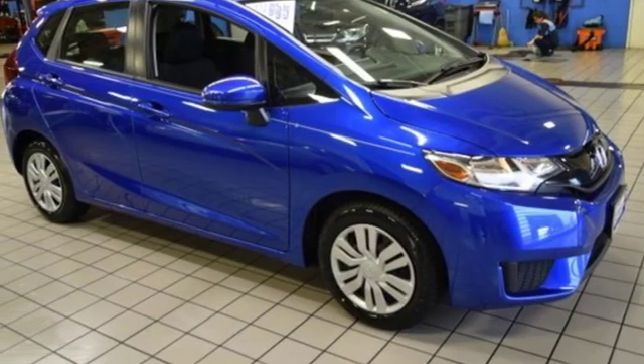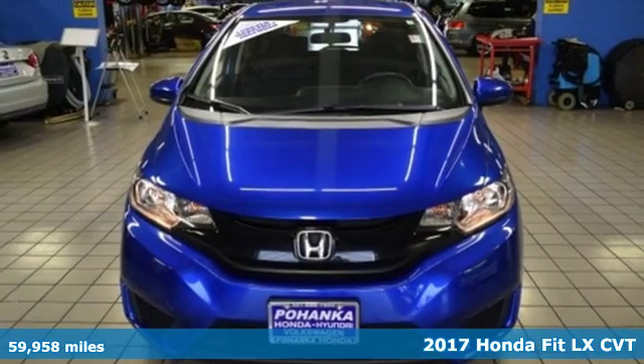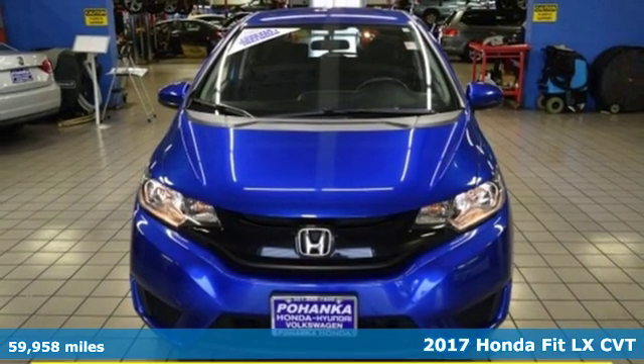Here's a 2017 Honda Fit. Exhibiting fashion and function, the Fit is a pack mule and show pony packaging.